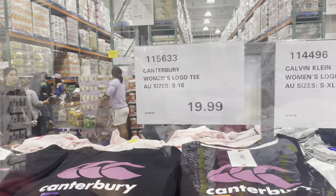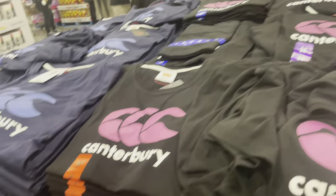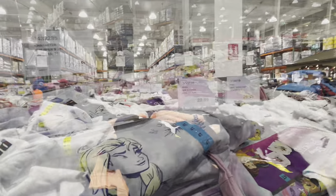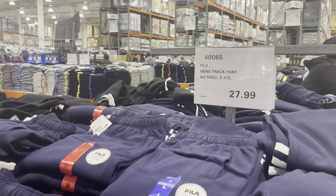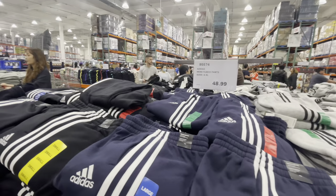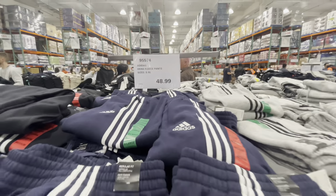So many great clothing deals here right at Costco. There are just so many clothes and great deals as well. I'll zoom in and show you some deals. There are women's Canterbury logo t-shirts for $19.99. Now these Adidas pants are really cheap — I think you'd pay $80 to $90 maybe even more at other retailers.